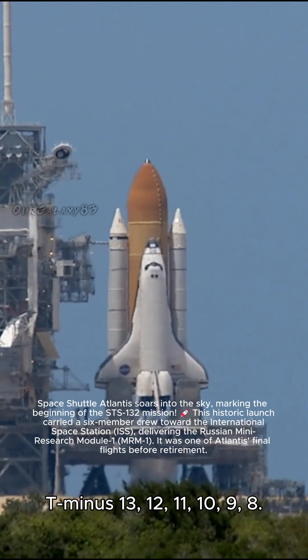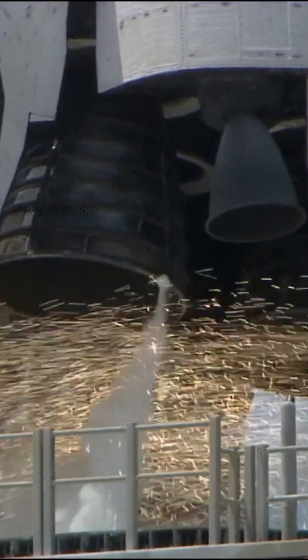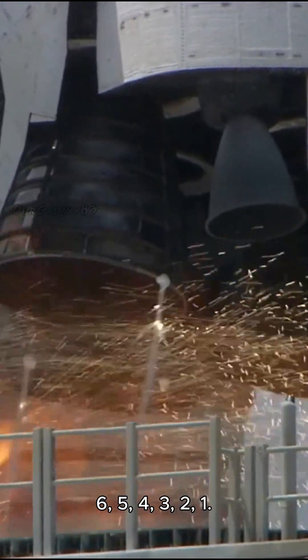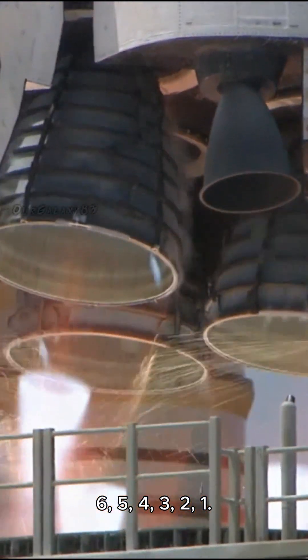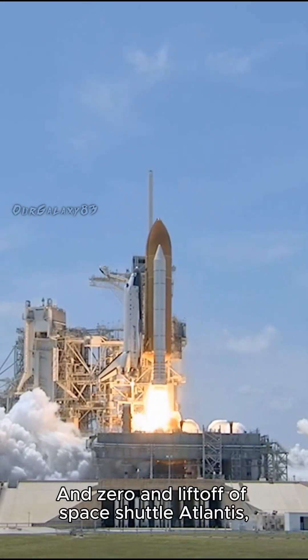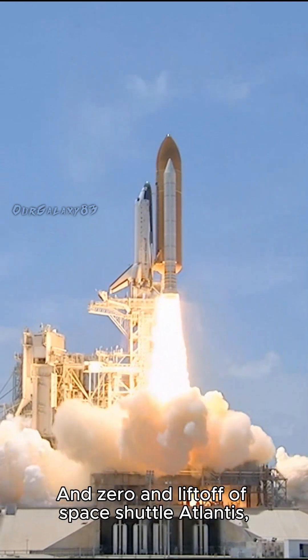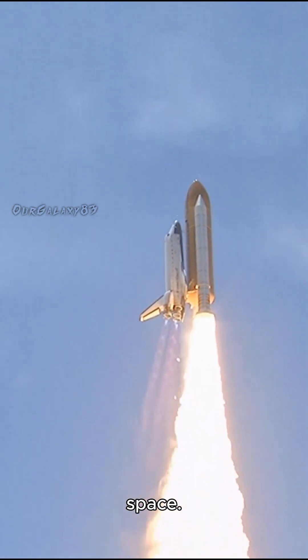T-minus 13, 12, 11, 10, 9, 8, go for main engine start, 6, 5, 4, 3, 2, 1, and zero and liftoff of Space Shuttle Atlantis, reaching the crest of its historic achievements in space.